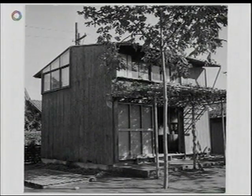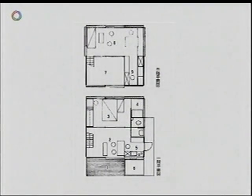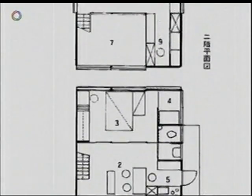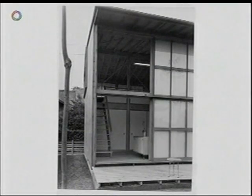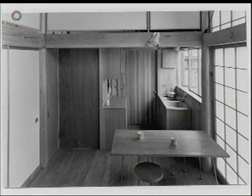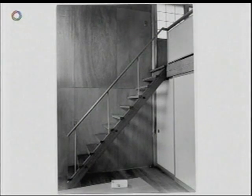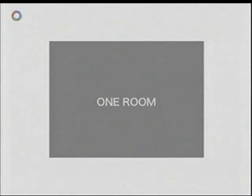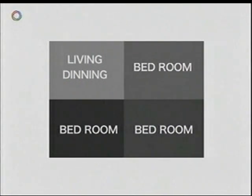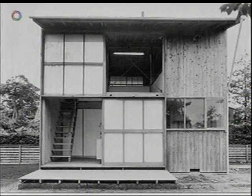Back in 1952, architect Makoto Masuzawa designed this tiny home for his family — just 5.4 meters square. It was nicknamed the minimum house. In a period when resources were scarce, Masuzawa had created a modern design that soon became popular for its spacious, open feeling, with an interior living space that was highly flexible despite its overall compactness. As Japan prospered economically, Japanese homeowners demanded more rooms, so houses became more complex and less spacious.